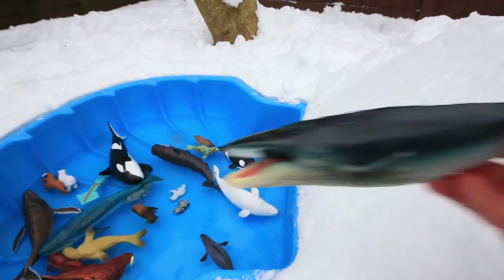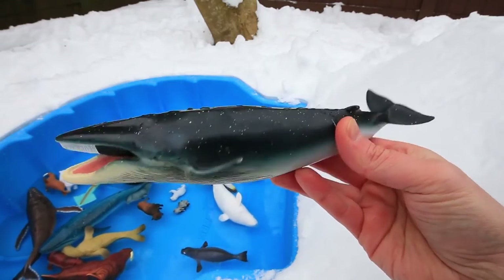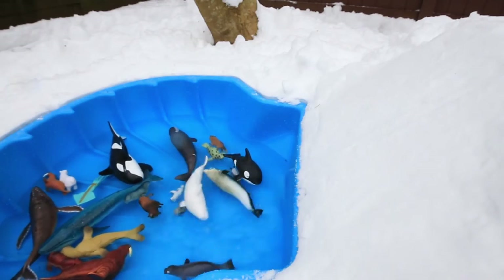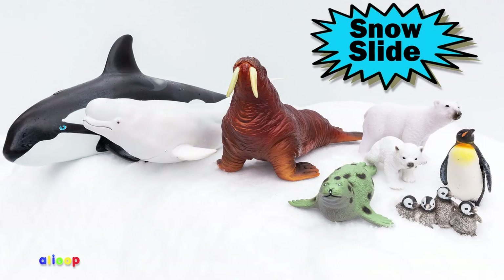Last up on the slide, our favorite, the fin whale. Look out below! Woo! See you next time, and don't forget to subscribe.